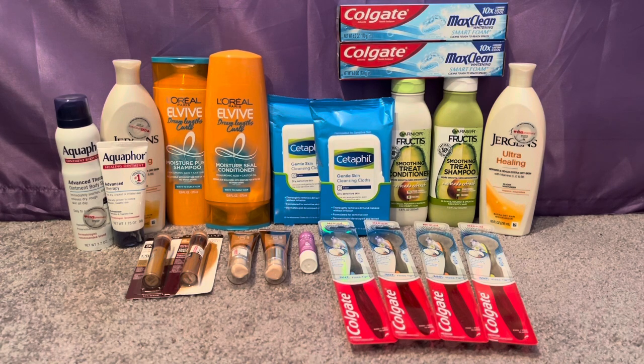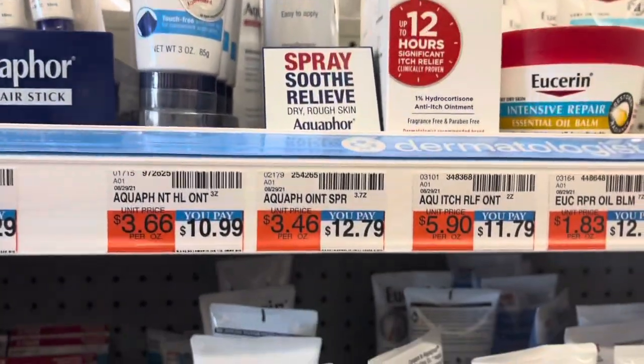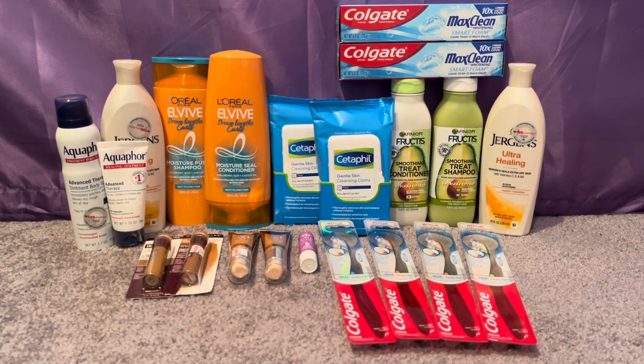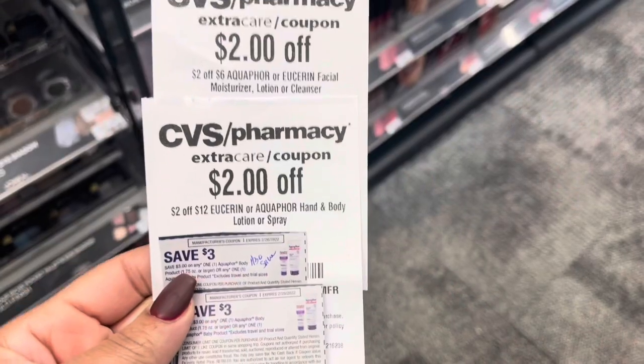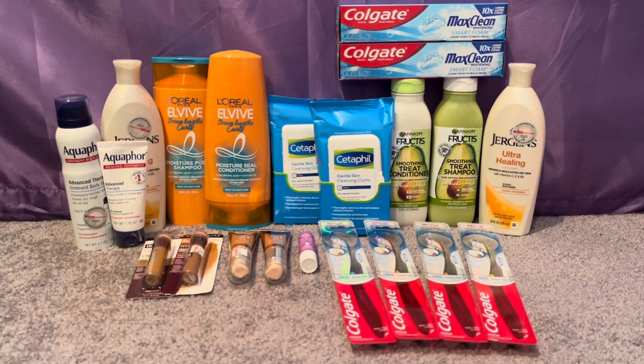Also in transaction three: Aquaphor or Eucerin — spend $20 get a $10 ECB. I'm trying to get more Aquaphor since I already have a lot of Eucerin. I picked up the Aquaphor Healing Ointment 1.75 oz at $6.99 and the Aquaphor Healing Spray at $12.79, totaling $19.78 — within my 98% rule to still qualify for the $10 ECB. I used two $3 off Aquaphor coupons from the 1/30 Save, a $2 off $12 Aquaphor or Eucerin hand and body lotion CRT, and a $2 off $6 Eucerin or Aquaphor CRT. I paid $9.78, got back $10, making both completely free and a $0.22 money maker.